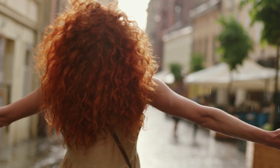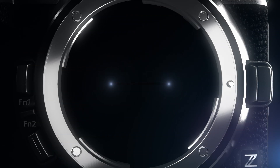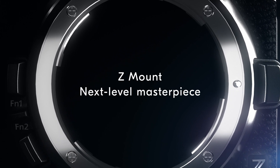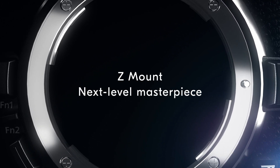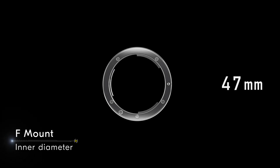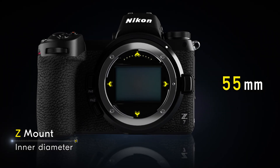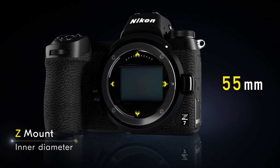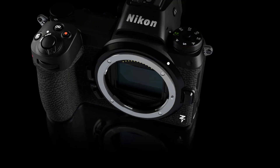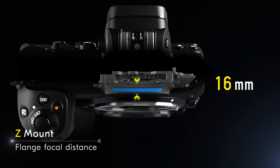Optical performance is evolving to a whole new dimension. The Nikon Z-Mount. In pursuit of higher quality images, Nikon has realized a large inner diameter of 55 millimeters and a short flange focal distance of 16 millimeters.